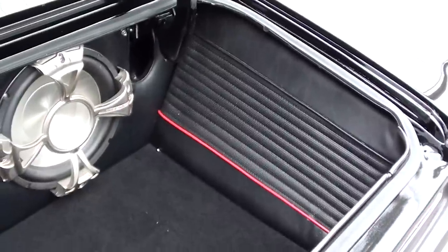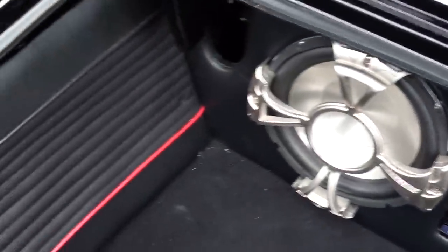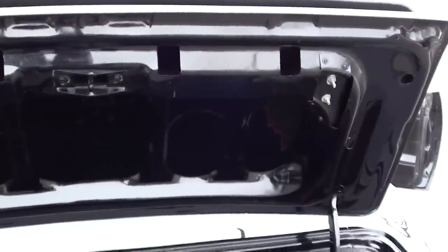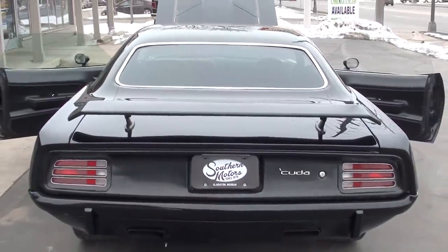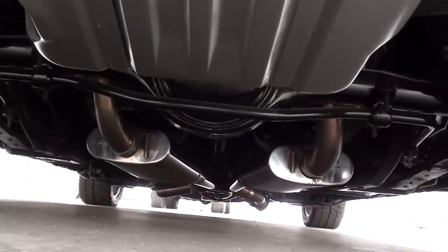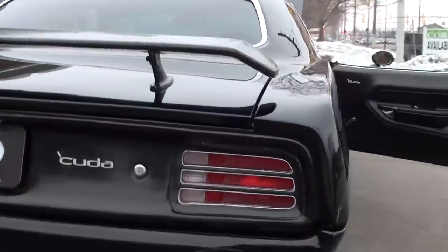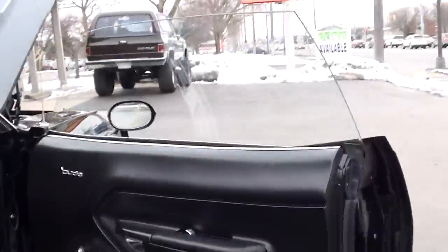They've finished the trunk nicely with an Alpine amp in it. The car is just as nice on the bottom as it is on the top — new fuel tank, stainless exhaust underneath, and all the floor pans are shiny black. Love that stripe on there.